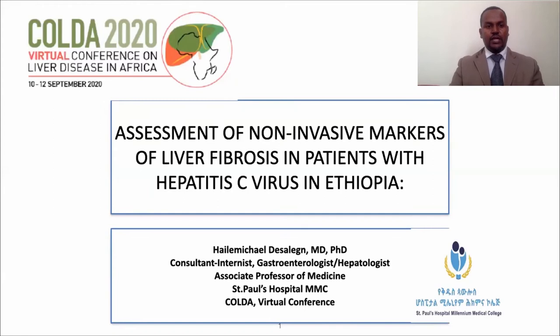Thank you for having given me the opportunity to present my summary on this virtual conference platform. I am grateful for this honor. This presentation is on the evaluation of non-invasive markers of liver fibrosis in Ethiopia.